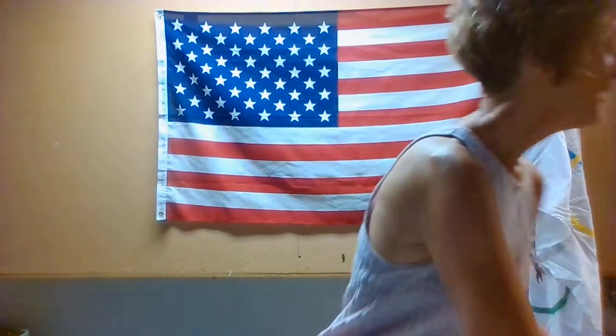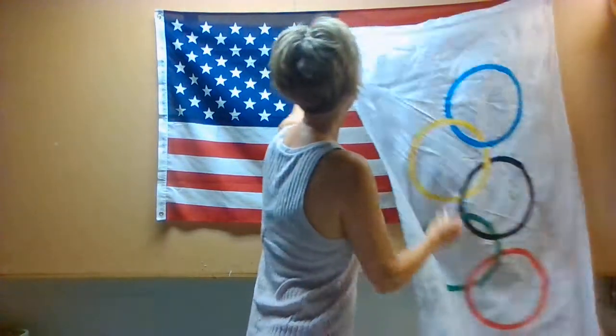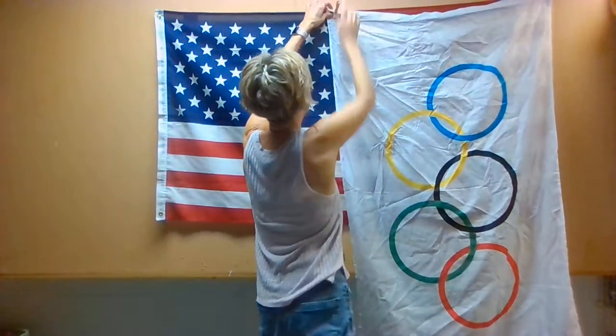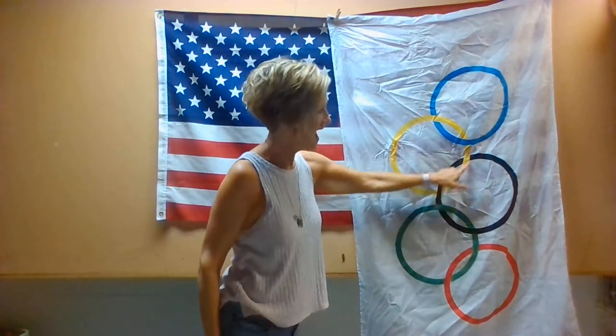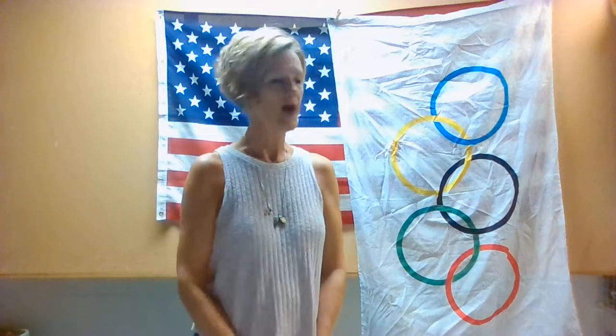Now let's talk about this flag again. So we have blue, yellow, green, red, and black. These colors represent most of the flags all around the world. And guess what? This represents the Olympic Games. Did you watch any of them from last month?